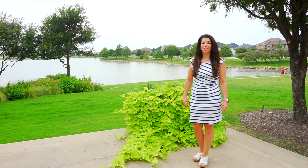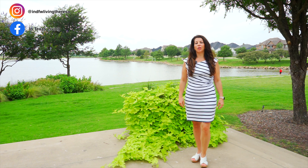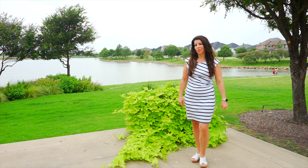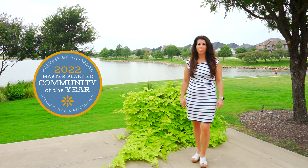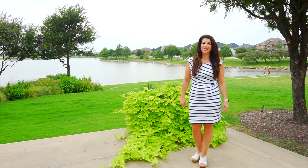Welcome back to our channel. I am so excited to tell you about the community we're in. If you are looking for a community that has been named Lifestyle Community past three years in a row and People's Choice Community, I might have found where you want to be. This is Harvest Argyle, Texas.